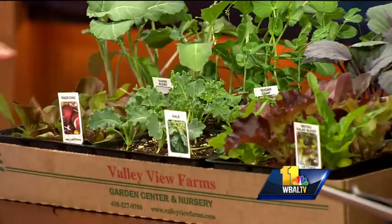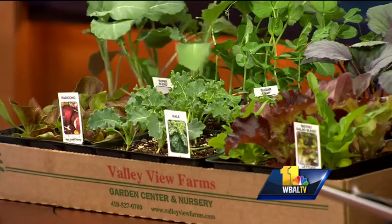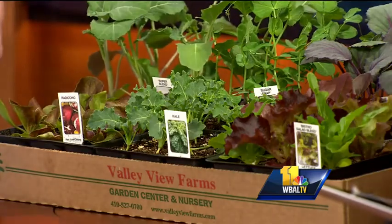Cooler crops like lettuce, kale, radicchio, broccoli, peas, and cabbage can all go in now. It's a great time to get going.